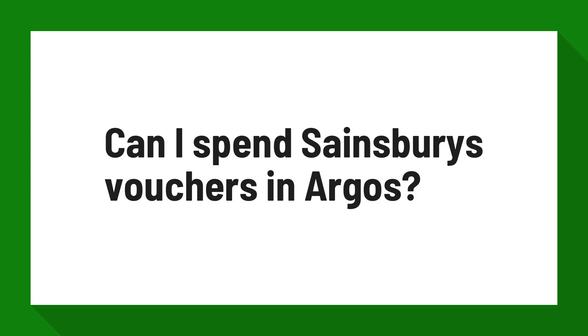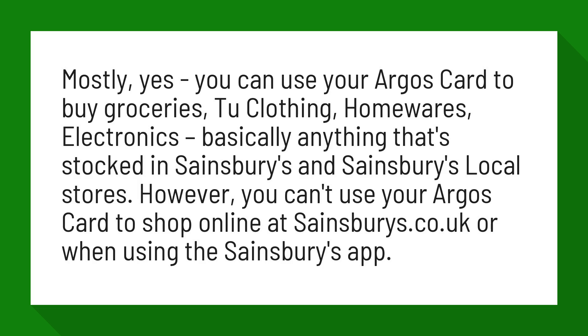Can I spend Sainsbury's vouchers in Argos? Mostly yes, you can use your Argos card to buy groceries, clothing, homewares, electronics — basically anything that's stocked in Sainsbury's and Sainsbury's local stores.